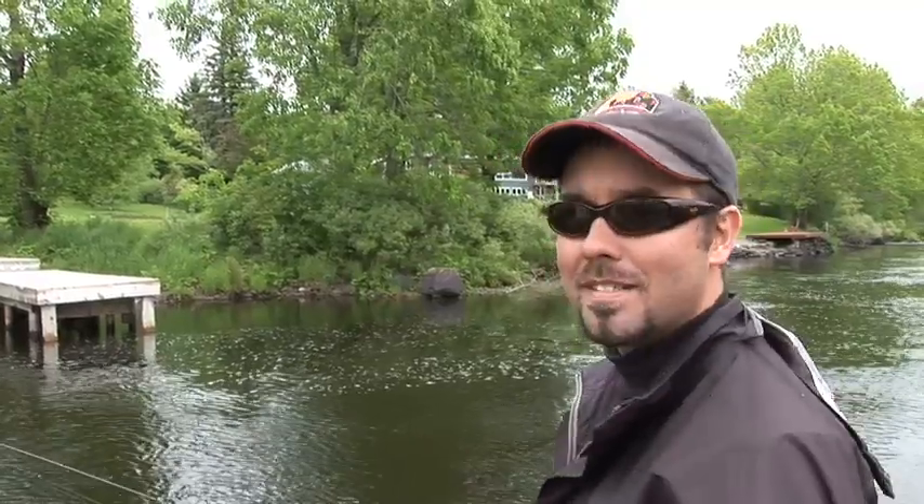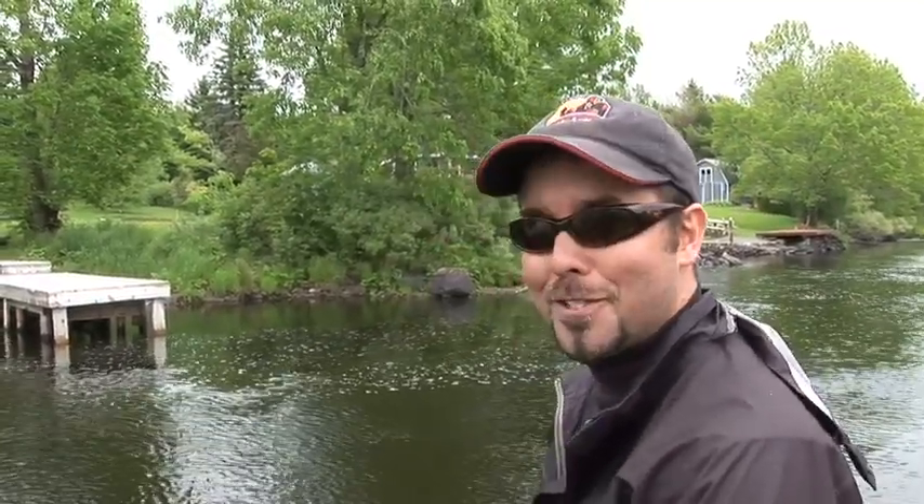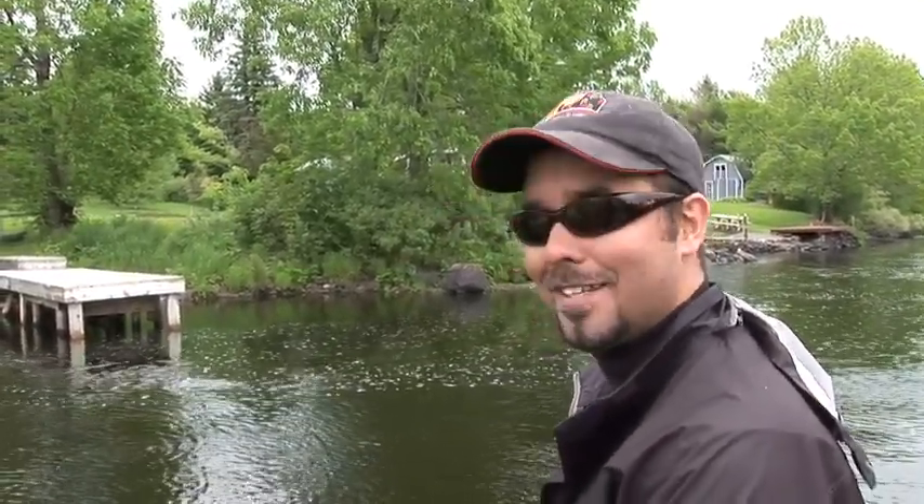Beautiful day in Nova Scotia — overcast, a little rain coming and going. Fishing keeps picking up, so let's go catch ourselves some more.